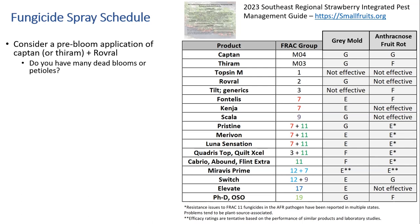For example, if you use Fontelis and something is resistant to it, that would mean if it's resistant to one in the same FRAC group, it's probably resistant to both. You then see gray mold, which would be Botrytis fruit rot (BFR), and then anthracnose fruit rot (AFR). The letter next to each product is just how effective these products are at preventing these diseases — not effective, then fair (F), then good (G), then excellent (E). In general, if it's rated good, we think it's going to do a pretty good job.